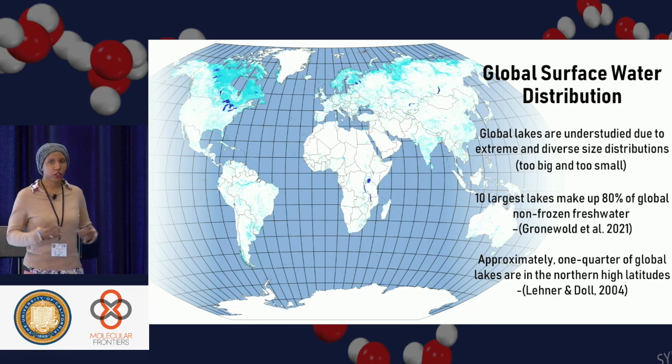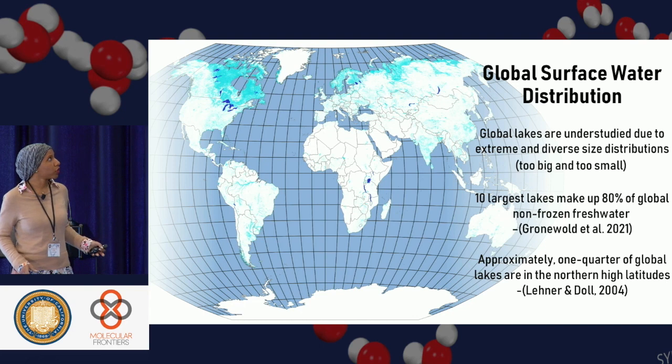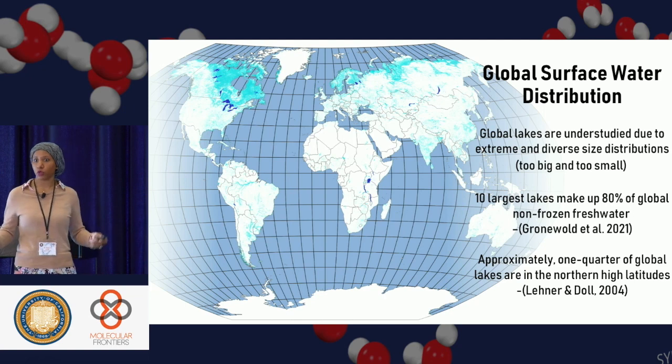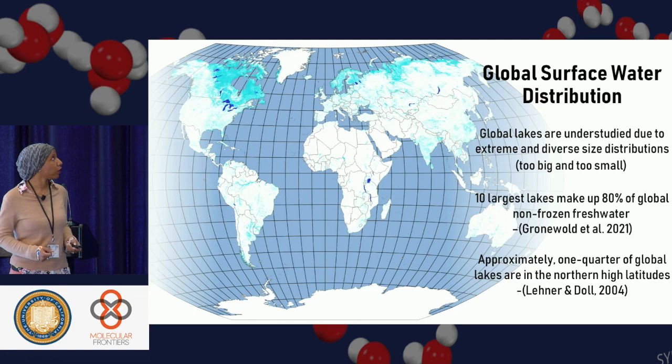It's really important to understand that surface water drives a lot of these processes. But we actually don't have a great accounting of all the surface water — we don't know how much there is, what it looks like, or the shape of all these lakes. Global lakes are really understudied due to extreme diverse size distribution. 10% of the largest lakes make up around 80% of the global frozen and non-frozen freshwater, and around one quarter of the global lakes are in northern high latitudes.